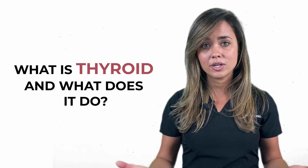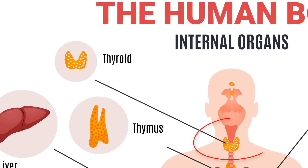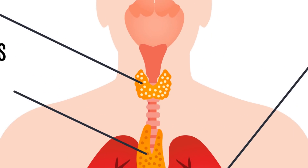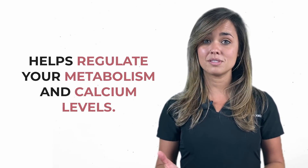So first off, what is the thyroid and what does it do? The thyroid is located right at the base of your neck. It is a butterfly-shaped endocrine gland that helps you to regulate your metabolism and calcium levels.